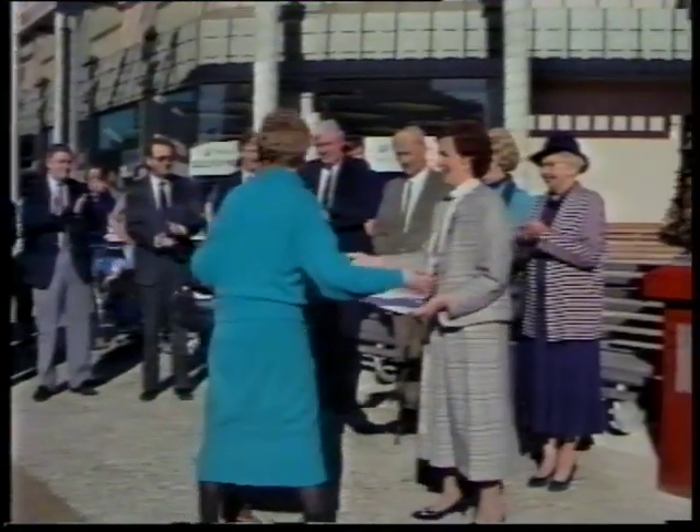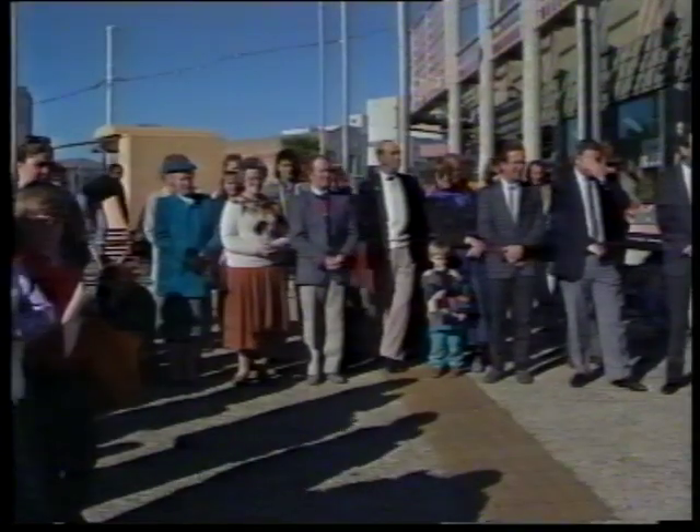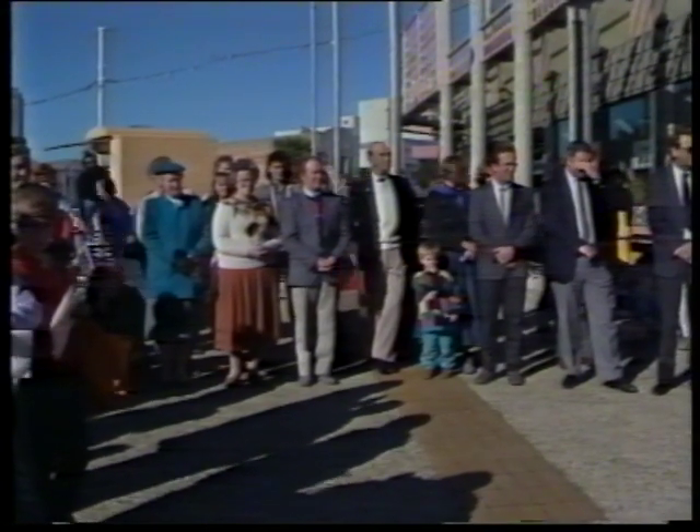What started out as a class assignment for a student at Southland Polytech has ended up in a prominent spot in Invercargill. There was quite a crowd in Wyndham Place to see the cast aluminium sculpture created by student John Penisula. A number of local organisations contributed to the cost and at lunchtime today all was revealed.